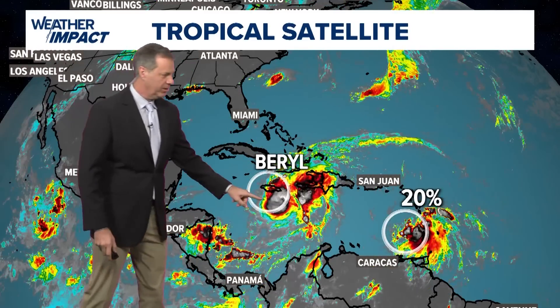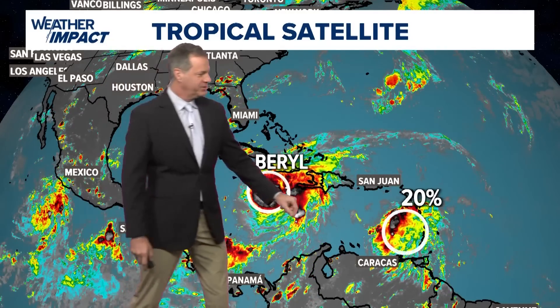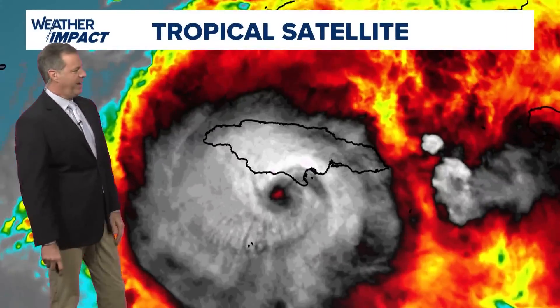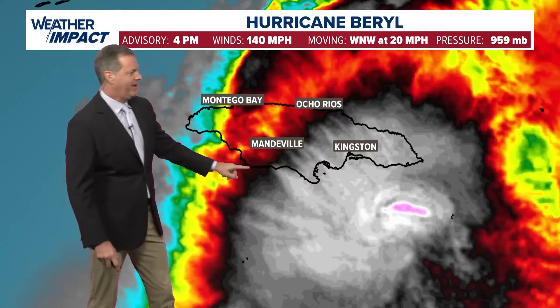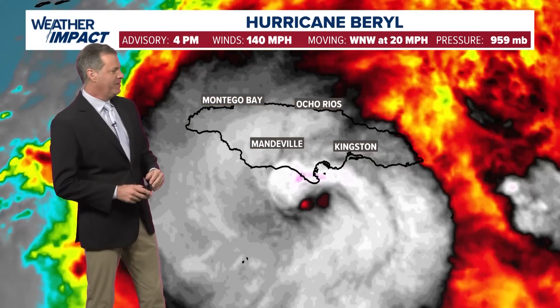The Gulf is quiet. There's Beryl grazing the southern coast of Jamaica right now, and still watching this spot with a 20% chance for development as it moves west into the Caribbean. A global model is really not picking up on this — we'll keep an eye on it. But Beryl is the big story, ravaging the southern coast of Jamaica right now as a Cat 4 as of 4 o'clock Wednesday afternoon. Winds at 140, making it a Cat 4 hurricane, racing west-northwest at 20 miles an hour, and pressure is at 959 millibars.